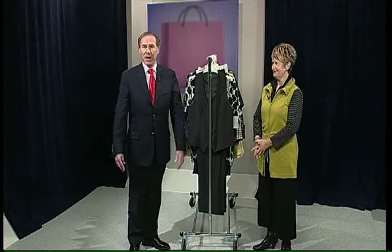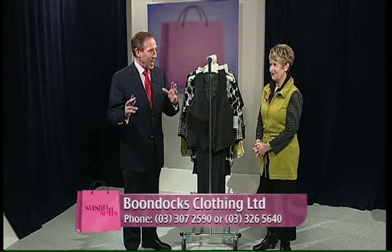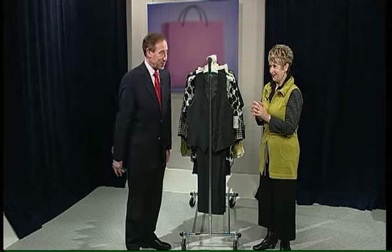It's sale time, and we're down at Boondocks in Ashburton. The sale is only on in Ashburton — not in the Sumner shop. Normal hours: 8:30 till 5 through the week, or 10 until 4 on Saturday and Sunday.